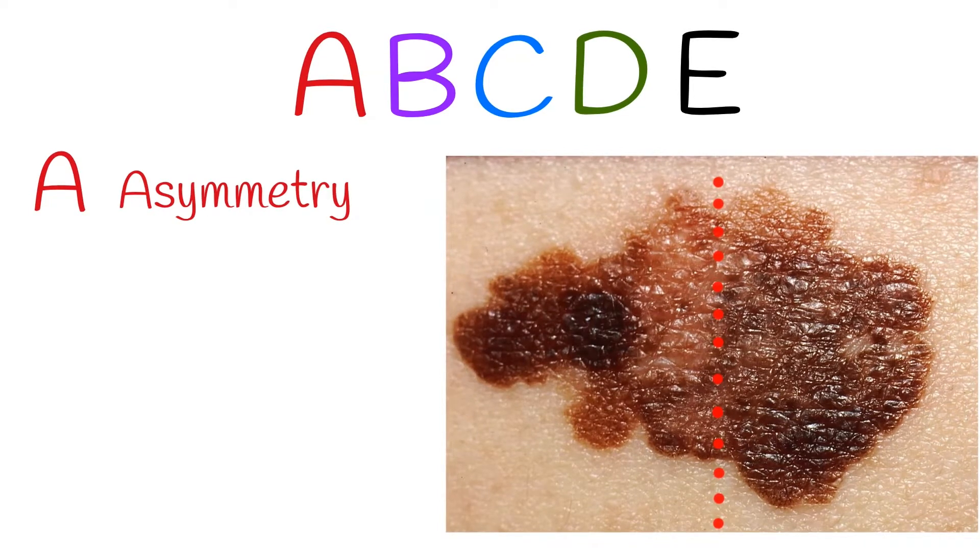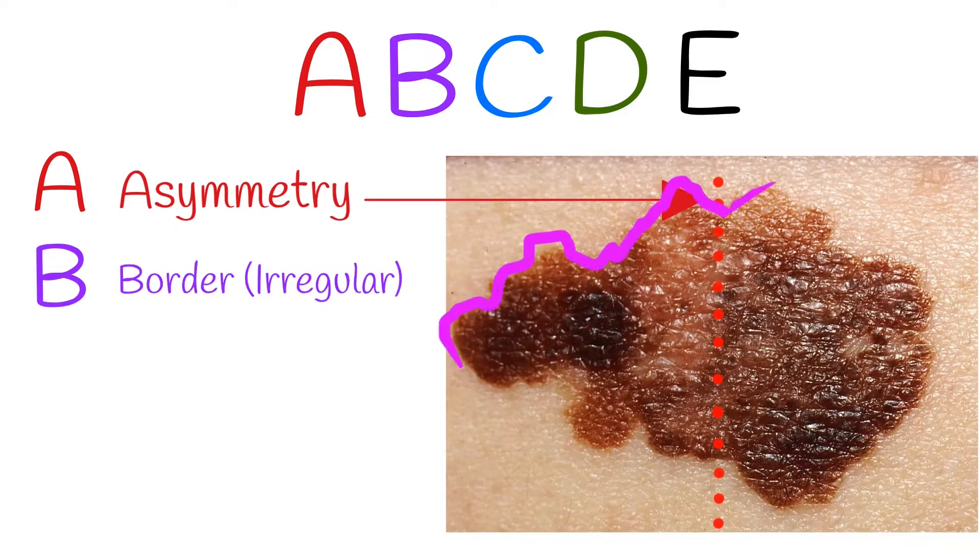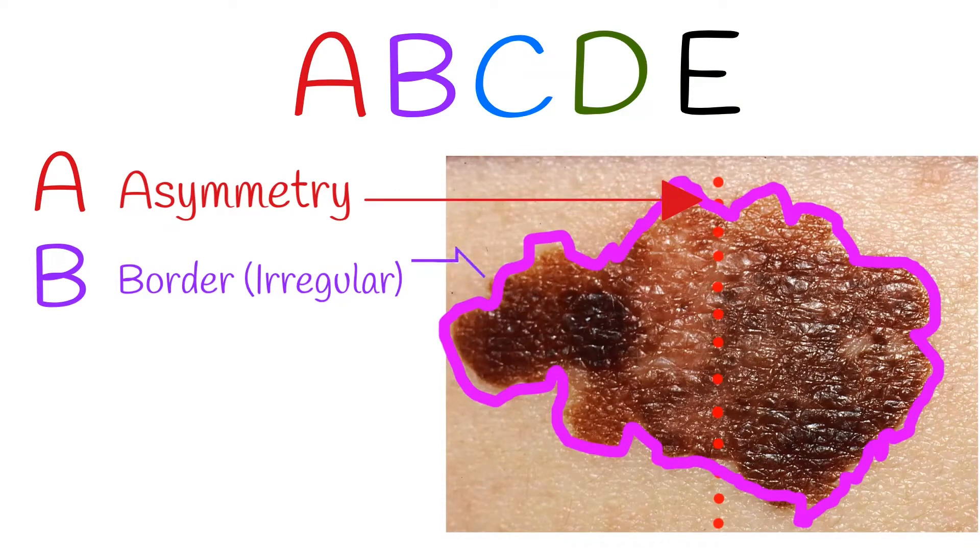A — Asymmetry: the skin lesion is not symmetrical; you will be unable to divide it into two symmetrical parts. B — Irregular border: the nevus has no prominent border, but instead has irregular, ragged, notched, or blurred edges.